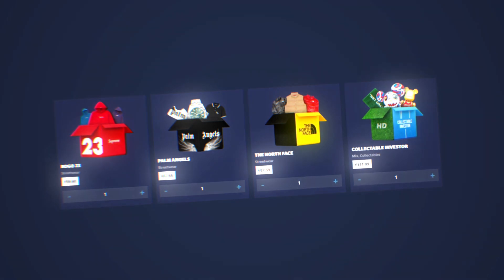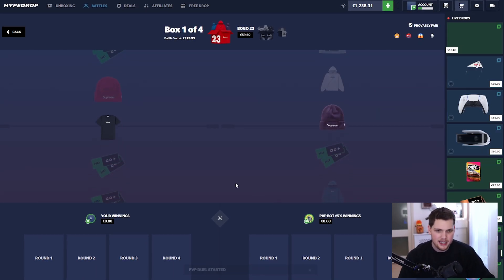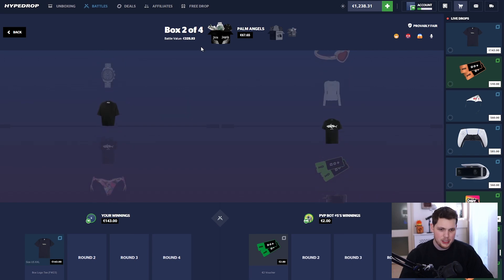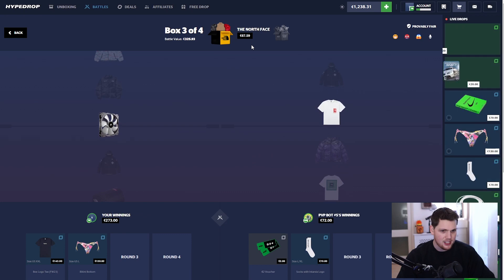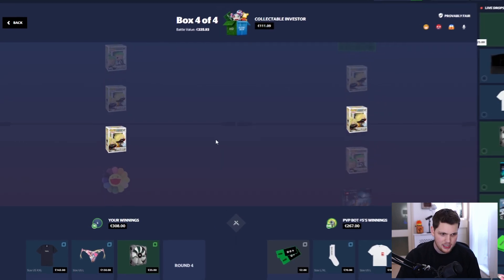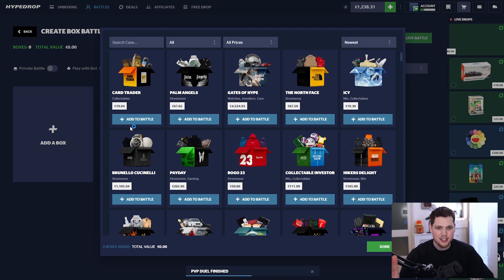This video is my third attempt at recording a session with these new cases. They came out about a week ago and a few previous videos haven't gone our way. Good start though — t-shirt at 143, Palm Angels at 200, then 130 from a 60 or 70 case. Last case is a 10 percent — finally! 325 battle paying out 808. It's about time.